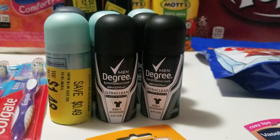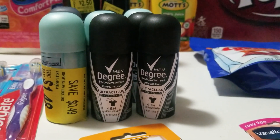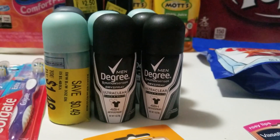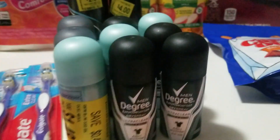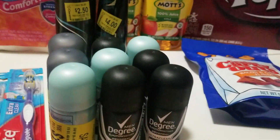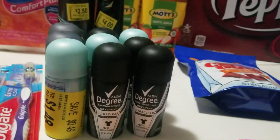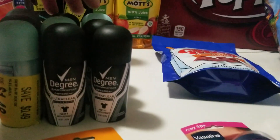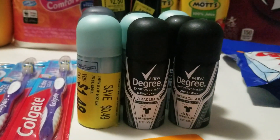I got these Degree deodorants, again from the travel section. There's a coupon for $4 off when you buy two; these were $1.48 a piece, so I got $1.04 overage on every two that I bought. I used four coupons on these.